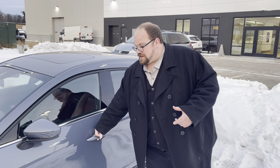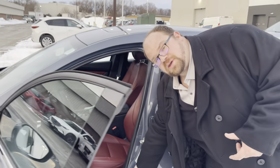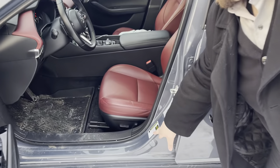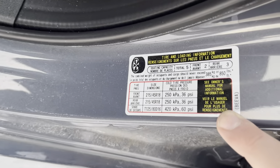The answer is really easy — it's actually right here inside your door jamb. There's a sticker right there that tells you everything you need to know for all your tires. You can see for this one it's sitting right at about 35 PSI.